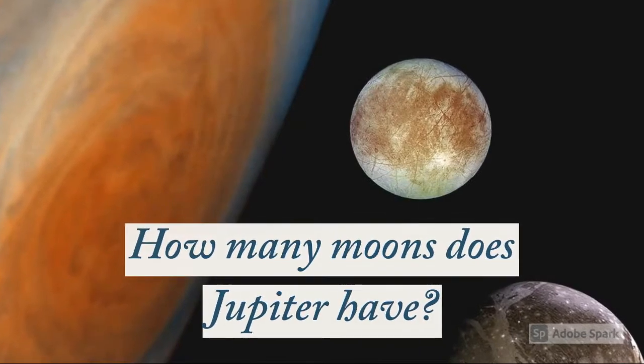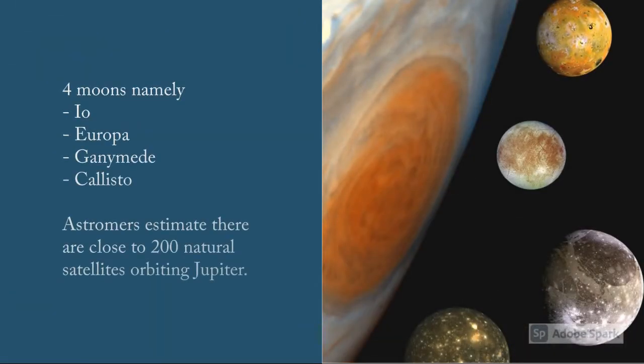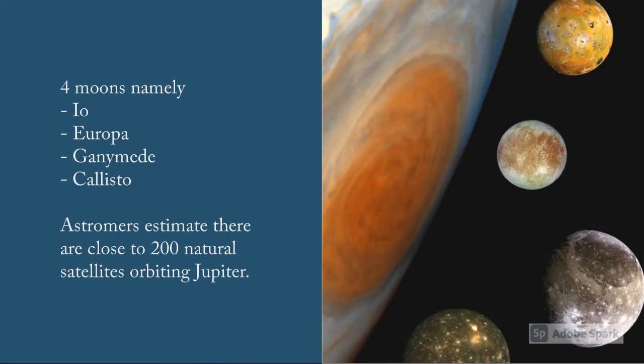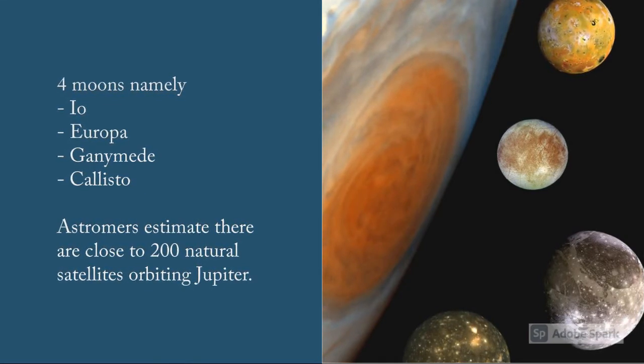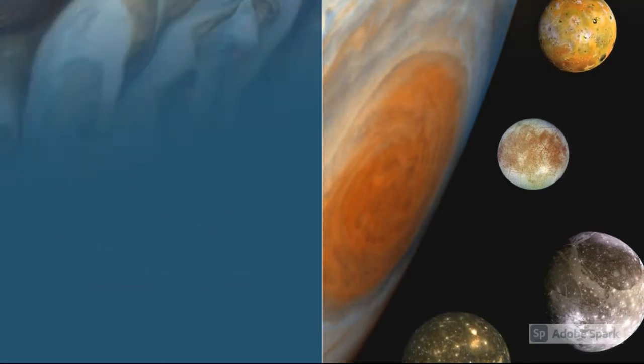How many moons does Jupiter have? Jupiter has four major moons collectively known as Galilean moons. These are Io, Europa, Ganymede, and Callisto. Astronomers estimate there are close to 200 natural satellites orbiting Jupiter, almost all of them 10 km in diameter.